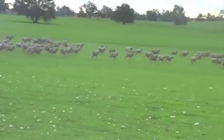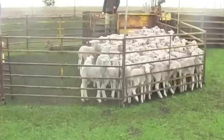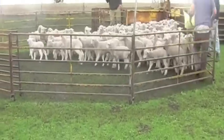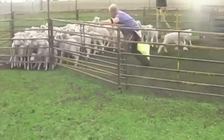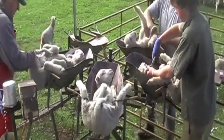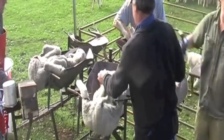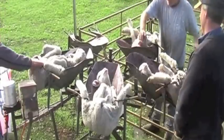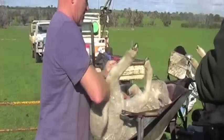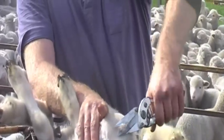The lambs and their mothers are rounded up into portable sheep yards. They are then separated from their mothers and put into a spacious pen to await mulesing. The lamb is captured by the assistant muleser and placed in the cradle. A cradle is a rotating device that can hold up to four sheep at a time. Their back legs are carefully held in place by secure clamps.